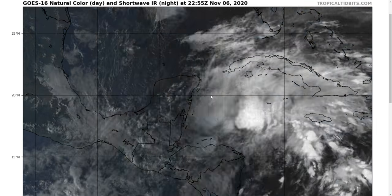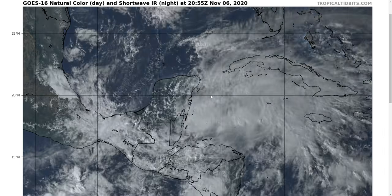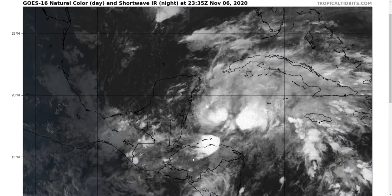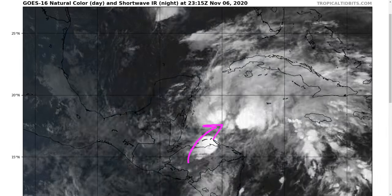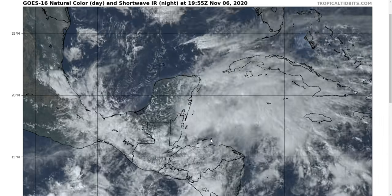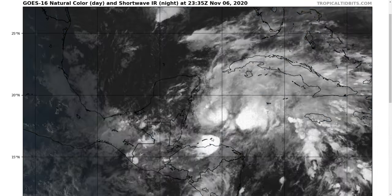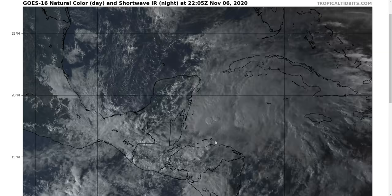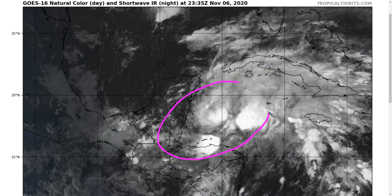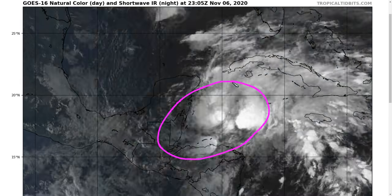We're watching Tropical Depression Zeta, and this remains a large system that has not consolidated a whole lot today, but it has moved farther off of Central America and is now starting to shift northeastward across the Caribbean. This is the visible satellite picture as the sun sets, transitioning to infrared at the end, and it's still kind of hard to see the surface flow, but the data we have indicates that we have a large elliptical-ish circulating region.